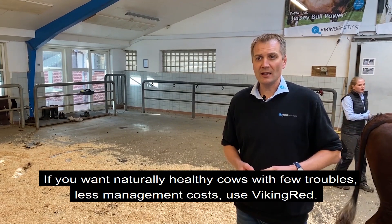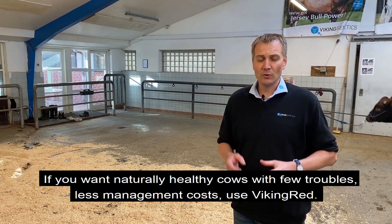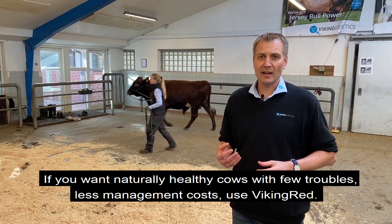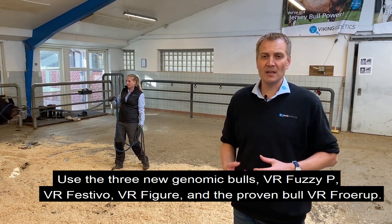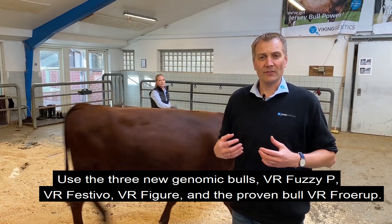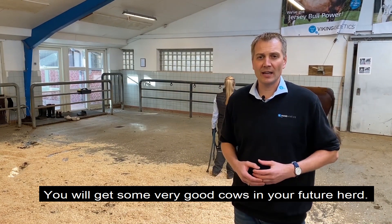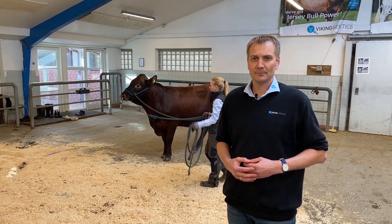If you want natural, healthy cows with few troubles and less management cost, use the Viking Red. Use the three new genomic bulls we have here — Fushi P, Festivo, and Figur — and also the proven bull Froerup, and you will definitely get some very good cows in your future herd.